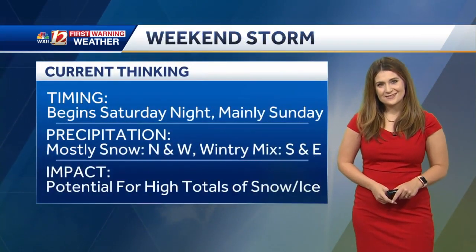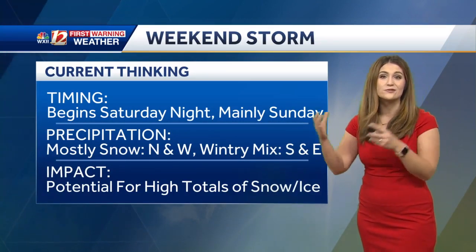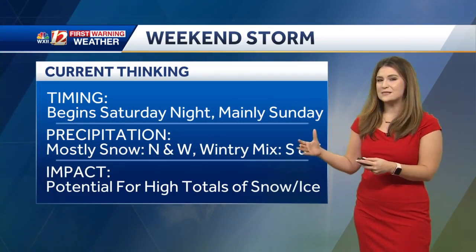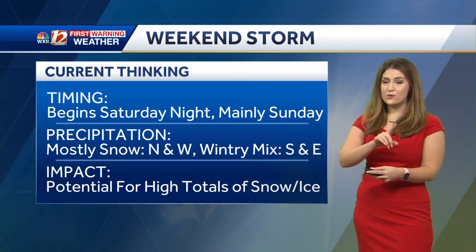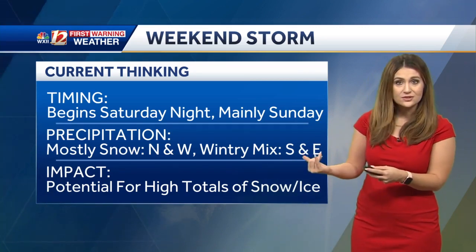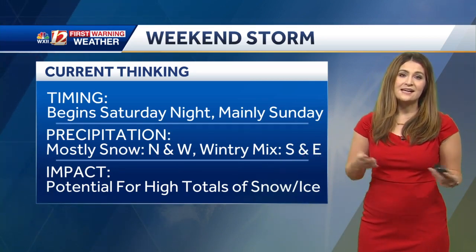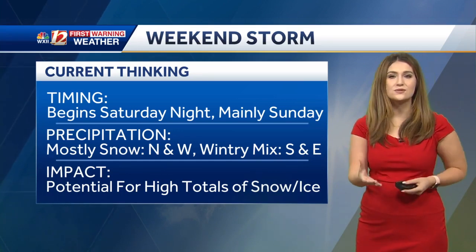Here's a look at the weekend storm. Our current thinking is that we're looking at a Saturday night through Sunday event, and then maybe some slick spots continuing into Monday morning. Mostly snow north and west of our forecast area, a wintry mix in the southern and eastern portions, and the impact will be a potential for high totals of snow and ice, along with some strong winds.